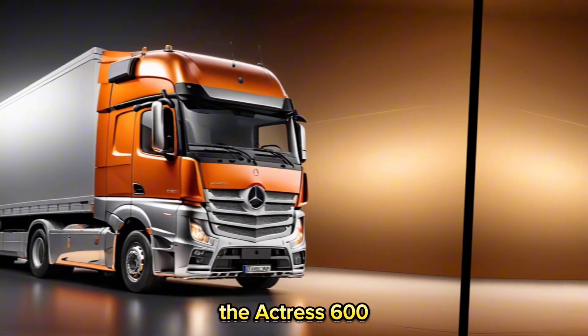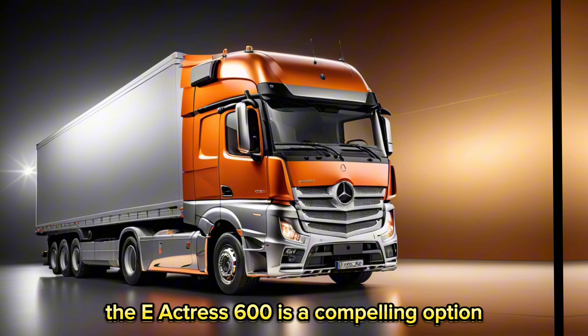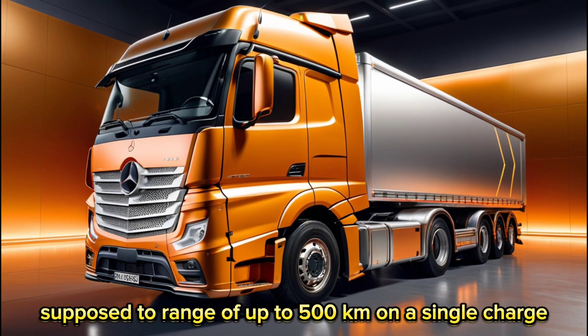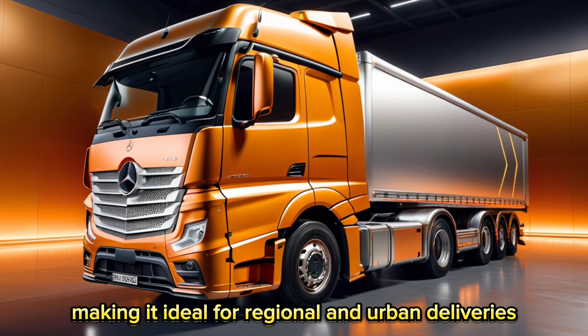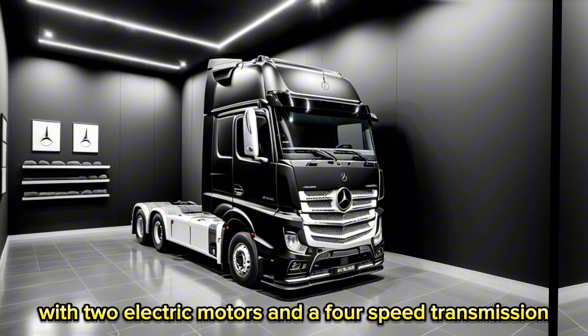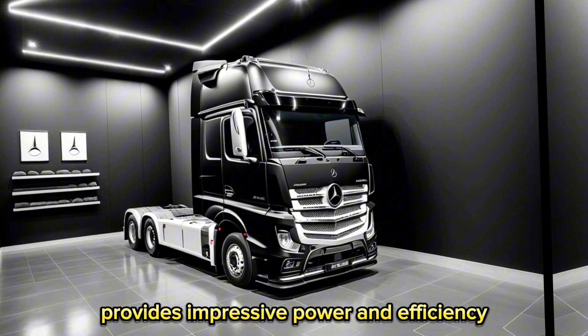E-Actros 600: if you're looking to make the switch to electric, the E-Actros 600 is a compelling option. This powerhouse boasts a range of up to 500 km on a single charge, making it ideal for regional and urban deliveries. The 800-volt electric axle with two electric motors and a four-speed transmission provides impressive power and efficiency.